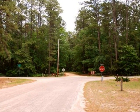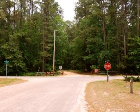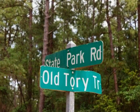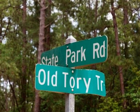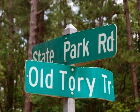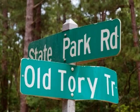Driving out of the Loop Road, turn left on Old Torrey Trail. What a great name for a road. And here's the road sign in case you were skeptical. Old Torrey Trail here deadheads on State Park Road.